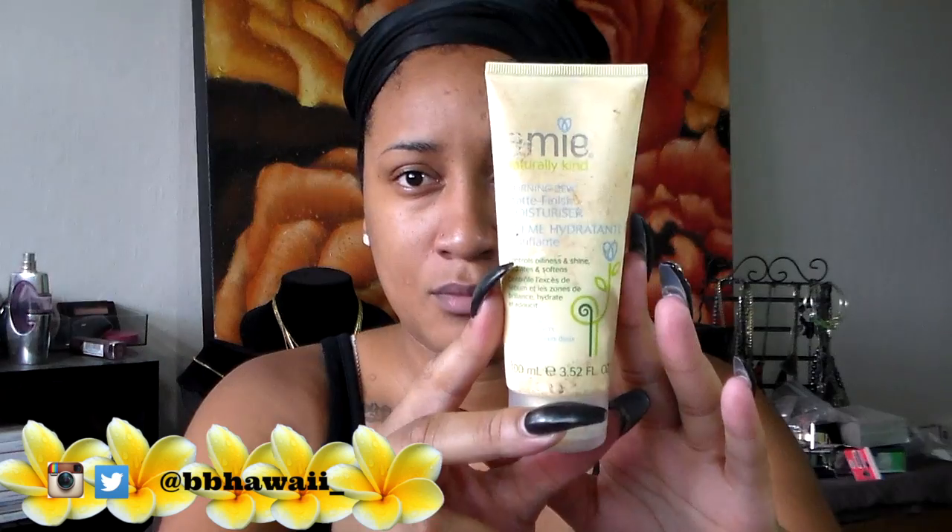Hey guys, welcome back to my channel! Today I have my everyday makeup routine using my ELF press powder HD powder. If you'd like to see how I do the look, please stay tuned.